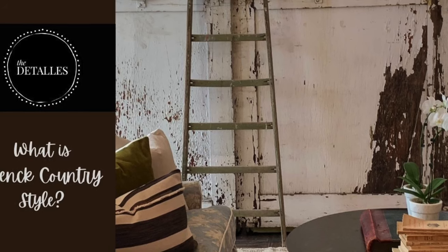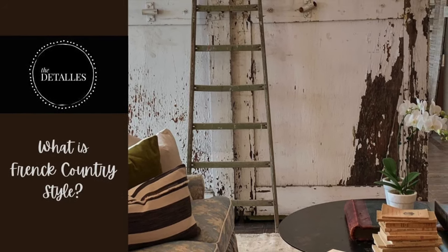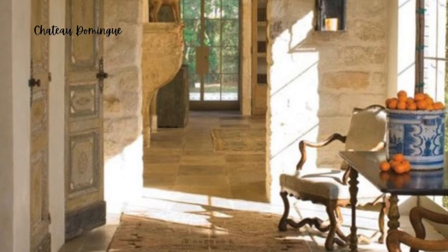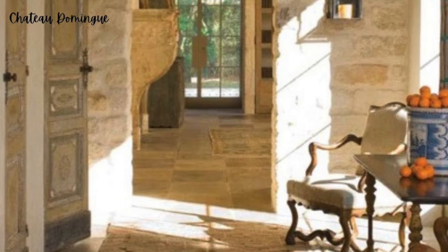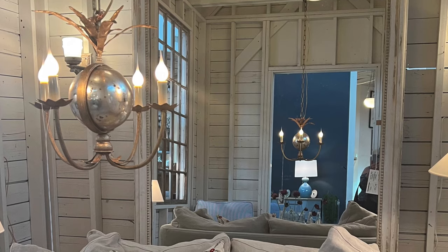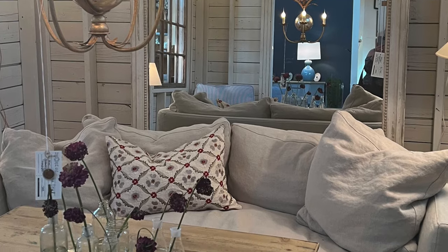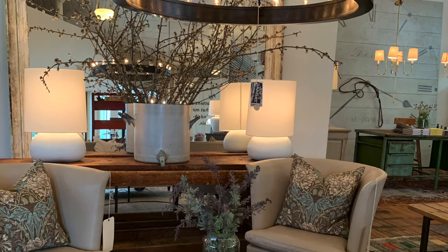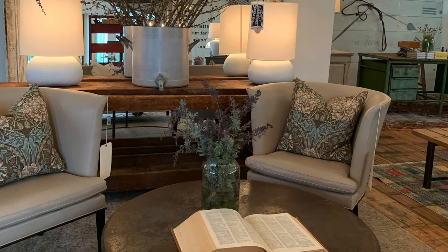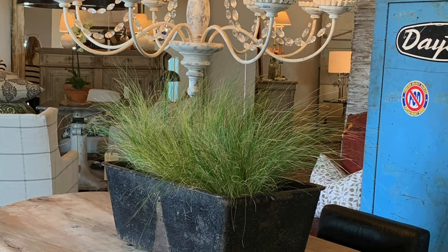What is French country style? French country style is a mix of furniture styles that is comfortable, elegant, and casual. It is also considered an eclectic style to an extent because it mixes furniture styles such as Baroque, Rococo, and Empire, to name a few.